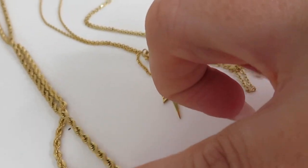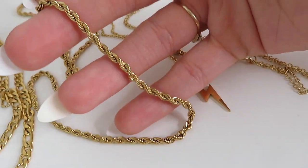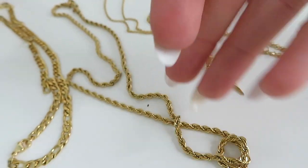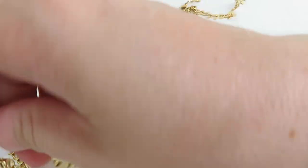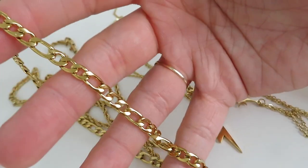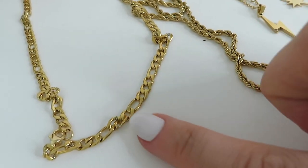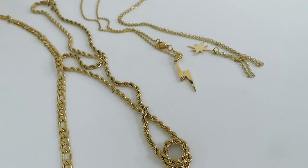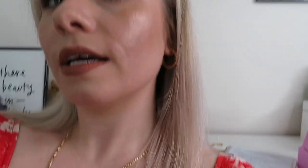I also picked up a rope necklace — similar to the one I'm wearing with my palm tree, just a bit more twisty — as a nice basic one to layer. And then the final one was a classic figaro gold chain, which I thought was just a classic that'll go with everything and is perfect for layering. My plan was to wear like one of each together for a nice combo.